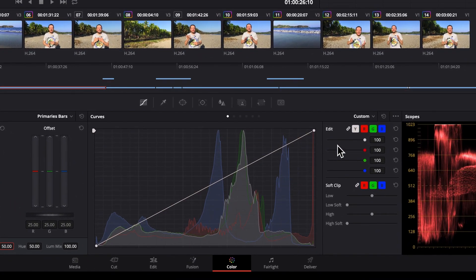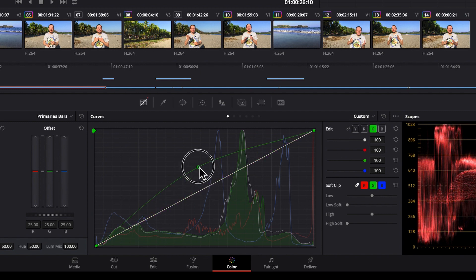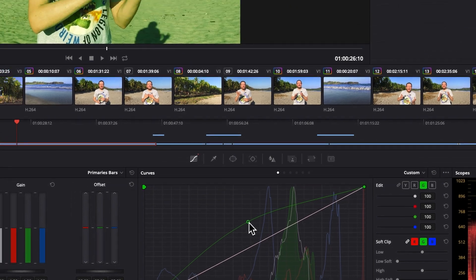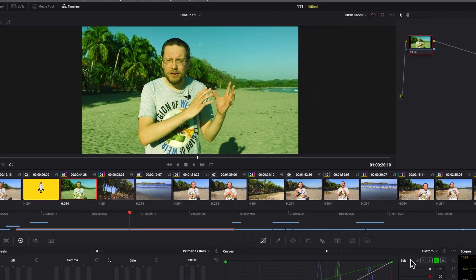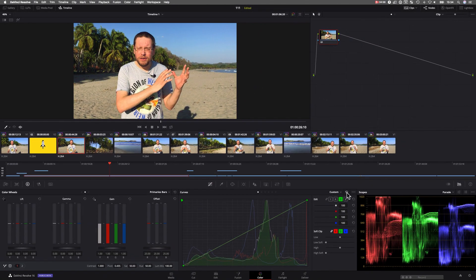What we can do instead is to just increase the greens and the blues. For example, for the greens we go to the green channel here, and we have this curve and we can just pull it up. But it also changes everything else — the sand doesn't even look natural anymore. So let me reset that and show you how it is really done.